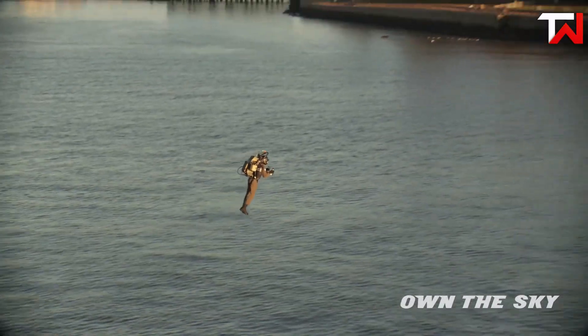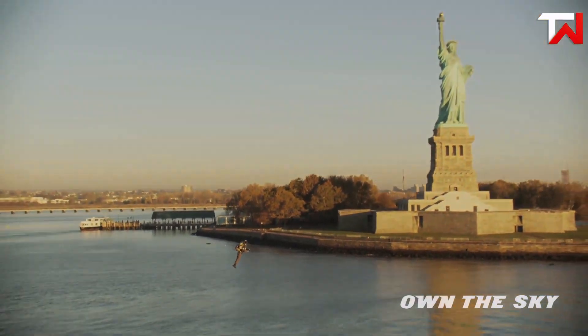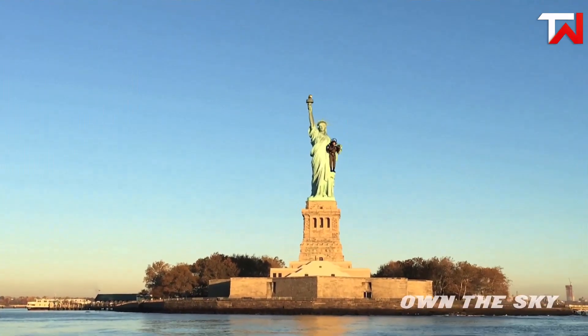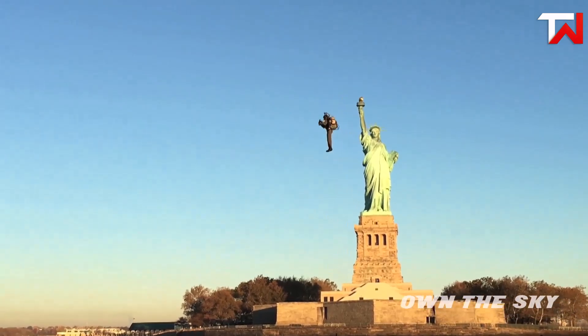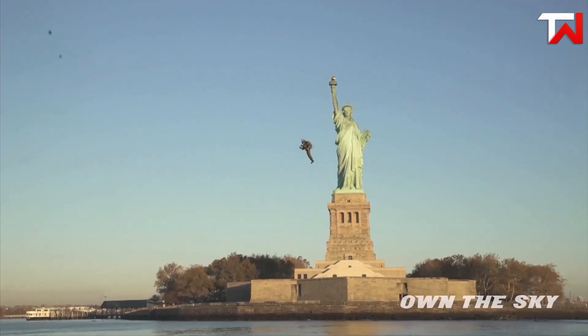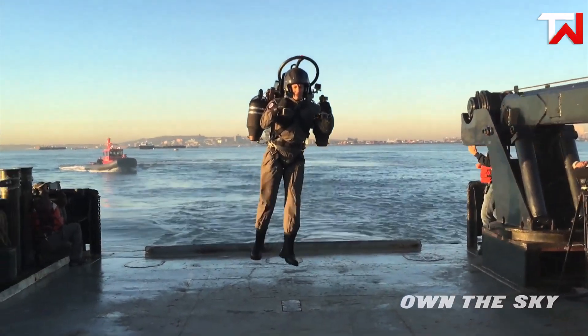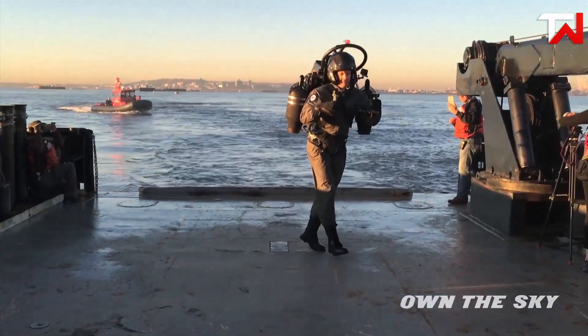Notably, the JB11 made its European debut at the 2018 Goodwood Festival of Speed, showcasing its world-first VTOL capabilities. Lightweight at just 50 kilograms, it's the only jetpack certified by the FAA. Jetpack Aviation envisions future applications in military, rescue operations and even urban mobility, making the JB11 a standout in personal aviation innovation.